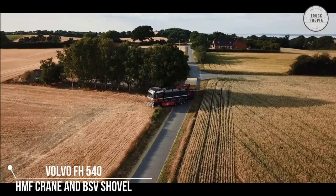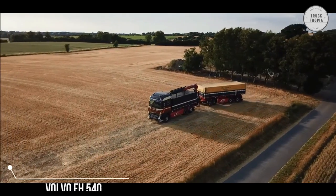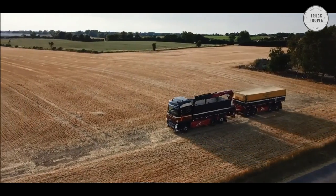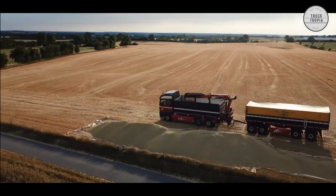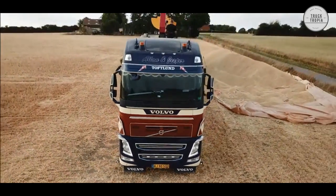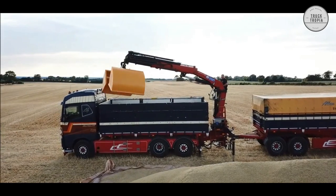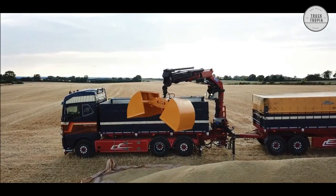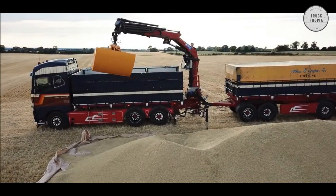This Volvo FH540 with an HMF crane and BSV shovel is the perfect combination for this type of task. The BSV grain shovel is robust and solid, with a large volume of 1000 to 1500 liters. The bucket has a special closing seal that allows you to drive with both grain and rapeseed.